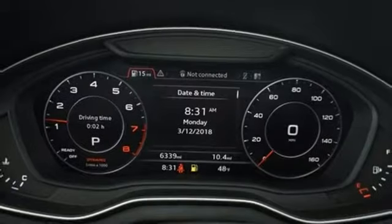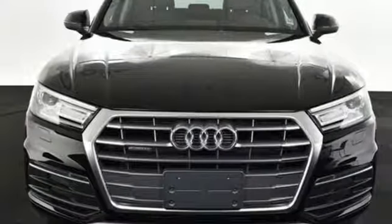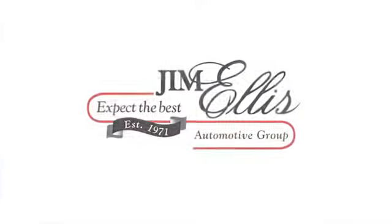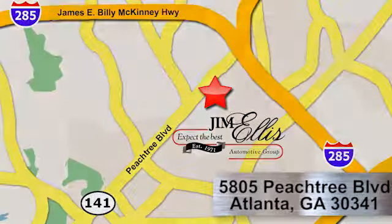Everything you need for every place you go. Test drive this Q5 today. At Audi Atlanta, we prove every day that buying a car can be an enjoyable experience. Contact Audi Atlanta today or stop on by. We're conveniently located at 5805 Peachtree Boulevard in Atlanta.